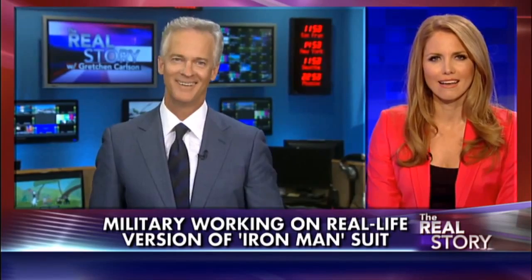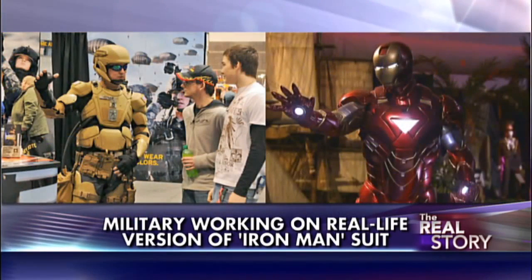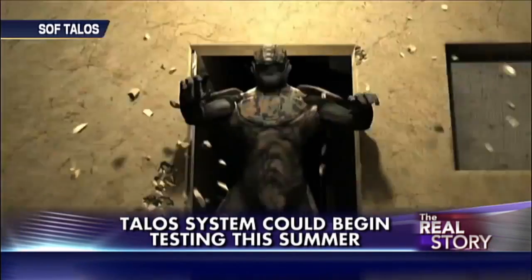Do you want to try one of these on? The official name is called Tactical Assault Light Operations Suit, or TALUS. The reason they call it Iron Man is because it looks a lot like the Marvel Comics hero outfit, as you can see on the right-hand side. And you talk about a team effort — 56 corporations, 16 government agencies, 13 universities, and 10 national labs are involved in development.